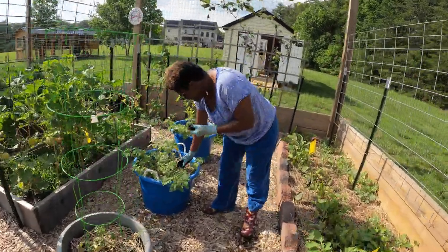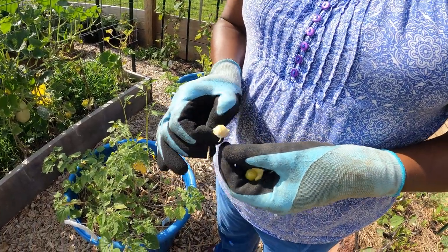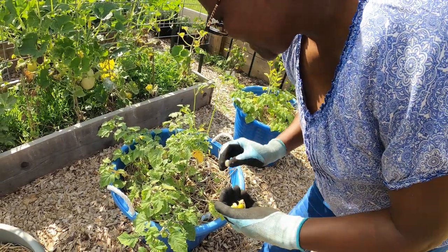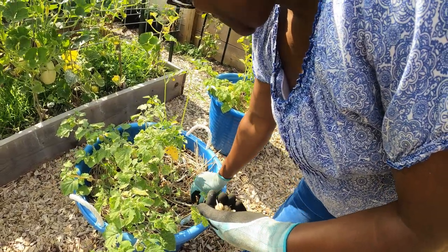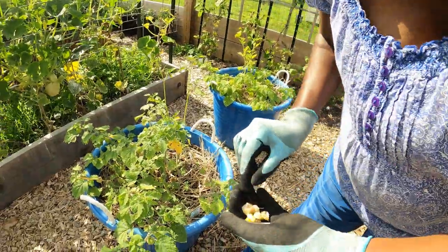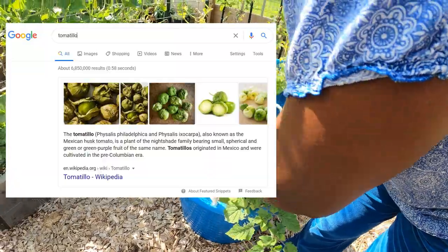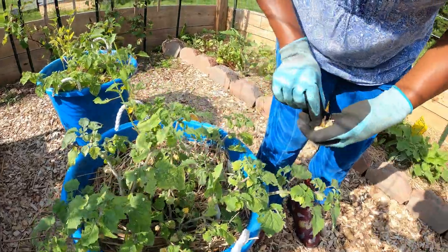These are called tomatillos. That's what they look like when you peel them back. I've got a few that have dropped off. What kind of vegetable or fruit is that? I think - don't quote me on this - but I think it's in the tomato family. Tomatillos, that makes sense. You can see the bug damage on it.